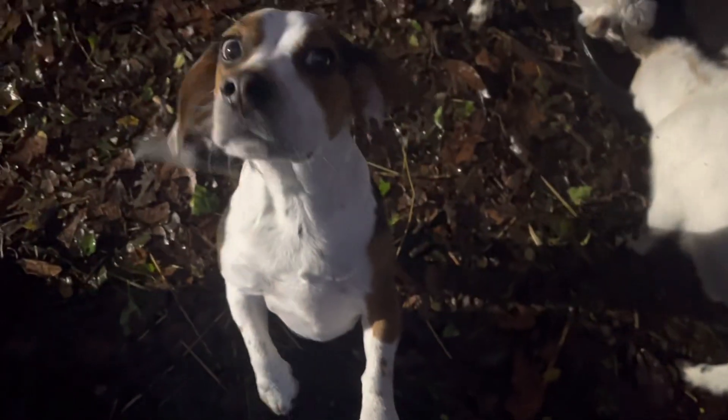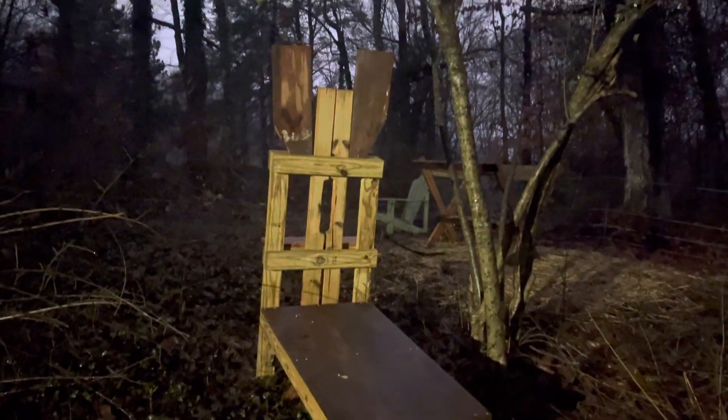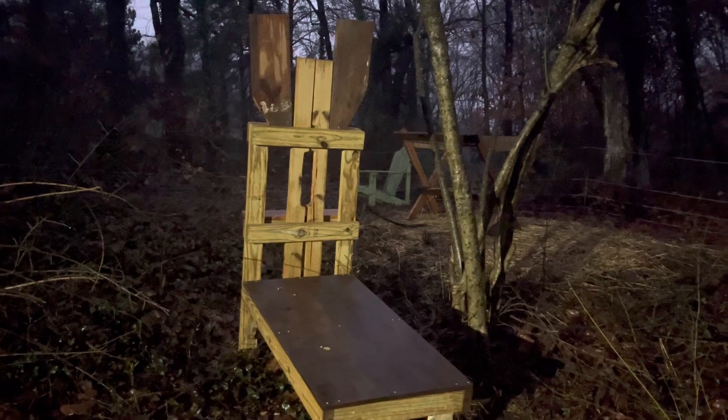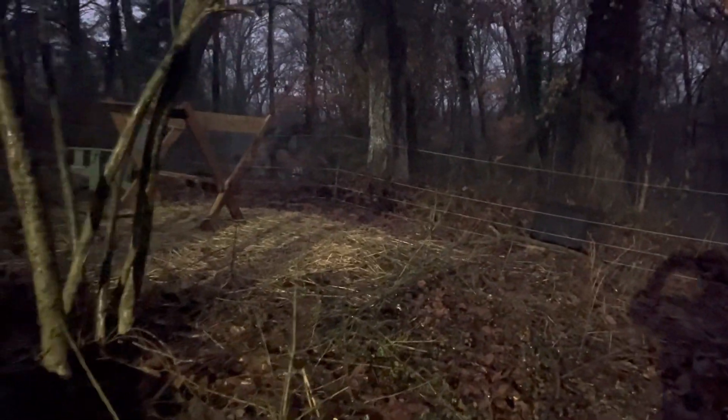He thinks he's getting animal crackers — I'm not giving them animal crackers right now. So that's our goat stand my husband created; that's where we trim their hooves. And then he also built that — that is their hay feeder.